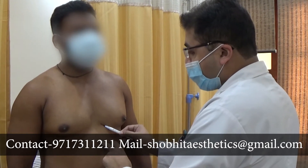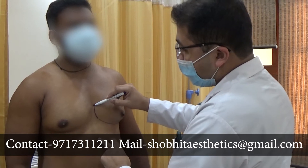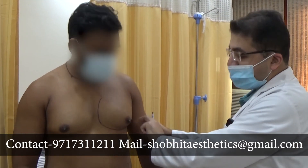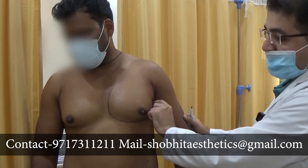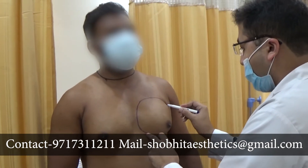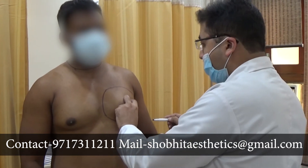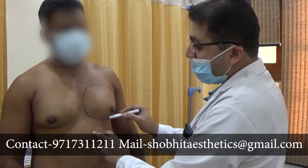We mark all the projected areas — this is the projected area. We also do liposuction on the sides. This is the area where we will do liposuction so that we will get nice results. This is the complete area in which we will be doing liposuction.